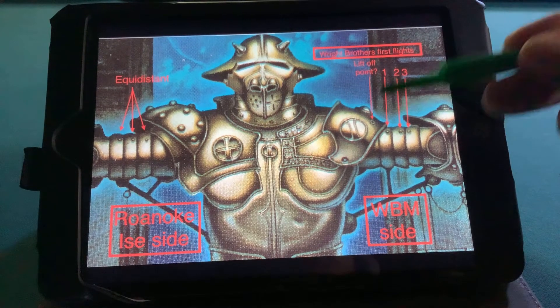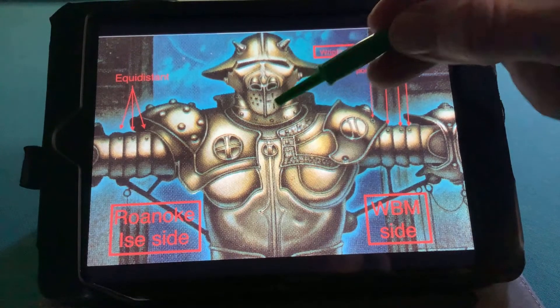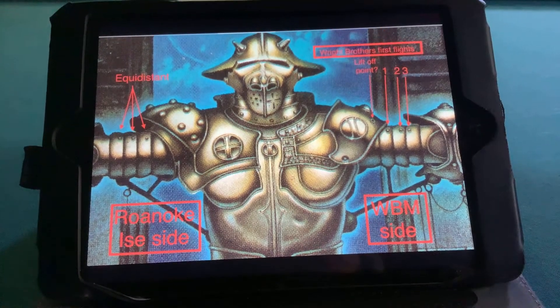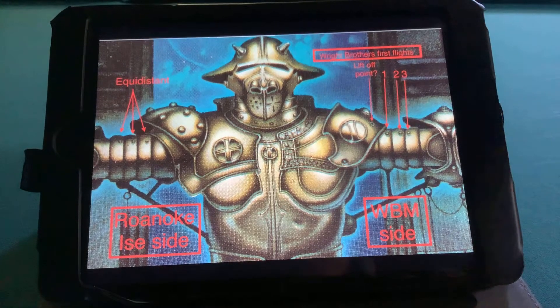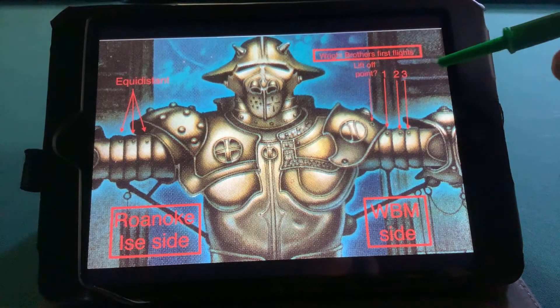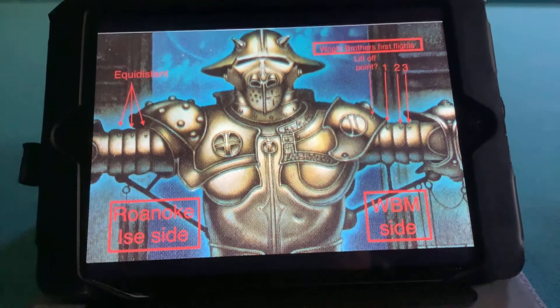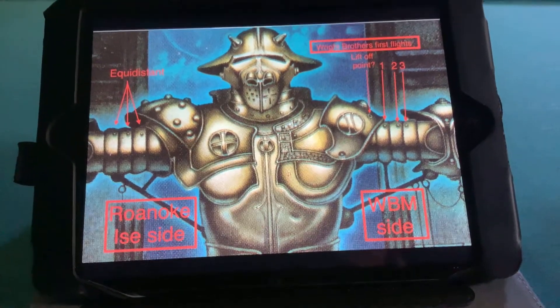This would be the takeoff point. Each one of these little rivets, I believe, are like blips on a radar screen, or pathways, or steps — however you want to call it — and you'll see that in a little bit. I'm not going into the Roanoke side, but on this part it's very interesting.